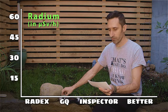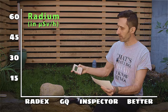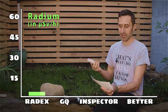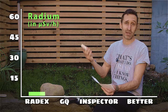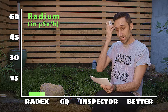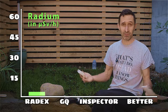Let's start the radium testing with the Radex. Background radiation with the Radex was 0.1. When I put it up to the radium watch hand, it was reading 5.7 microsieverts per hour — a huge elevation, about 57 times more radiation than background. 5.7 is definitely in the elevated range. If you were picking this up with this unit, you would know this is not really a safe environment to be in.